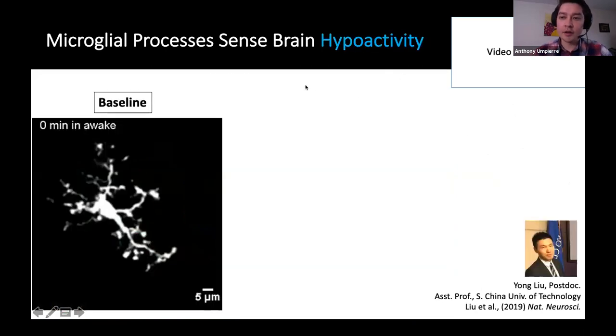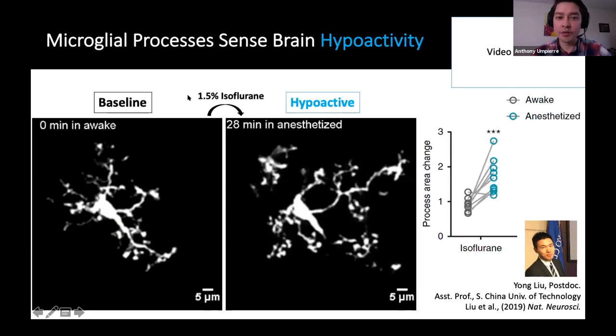On the other hand, Yang, another postdoc, more recently described what happens on the other end of activity. If you take an awake animal that you're imaging with two-photon microscopy and introduce isoflurane at levels used in two-photon anesthetized imaging, you can actually increase the output of microglia processes — they enlarge and start to survey more area of the parenchyma. Oddly enough, both increasing or decreasing neuronal activity leads to a structural engagement and output of microglia.